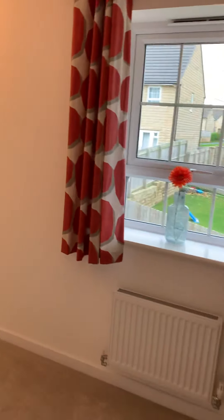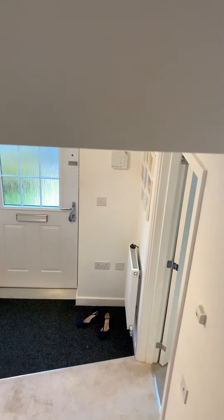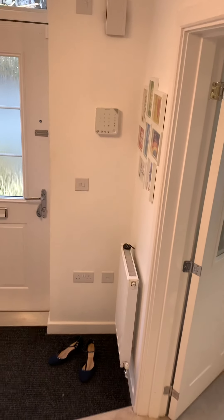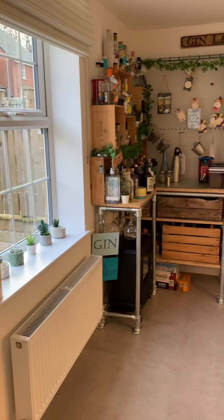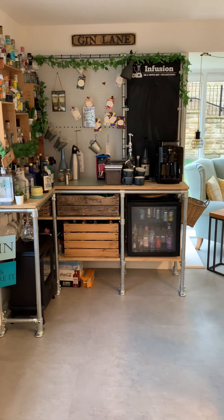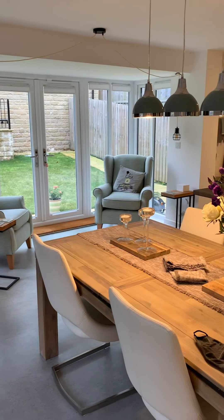This house is on the market with our Skelmanthorpe office. You can call us on 01484 443893 to arrange a viewing. We are continuing to do viewings during lockdown, so please don't be put off giving us a call if you want to come and have a look round. Thanks guys, bye!